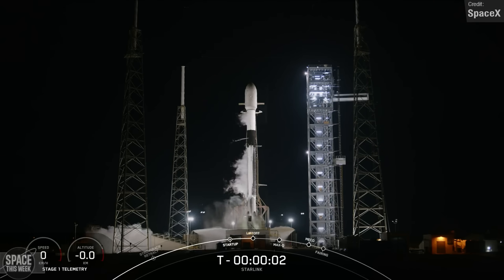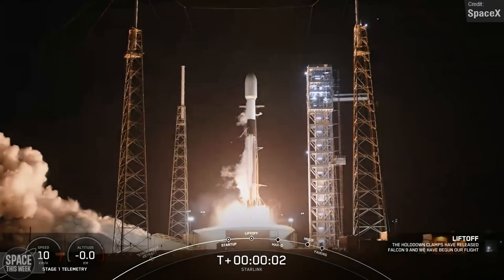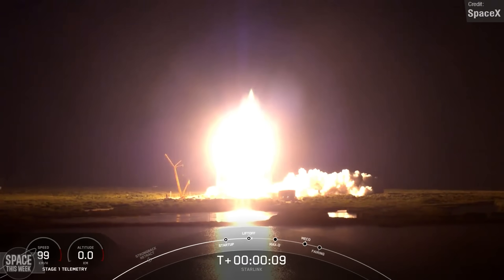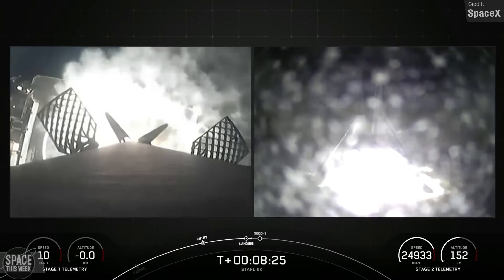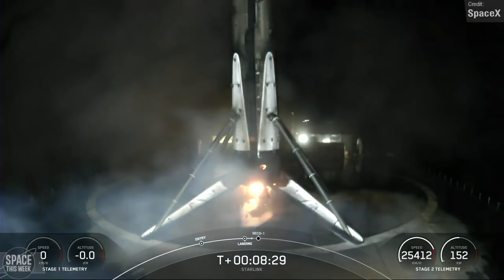On Tuesday the 28th of November, SpaceX's Falcon 9 launch vehicle lifted off from Space Launch Complex 40 at Cape Canaveral Space Force Station, carrying 23 V2 Starlink satellites. Shortly following stage separation, Falcon 9's first stage made a successful landing on the Just Read the Instructions drone ship in the Atlantic Ocean. This booster had previously supported an impressive 16 missions.